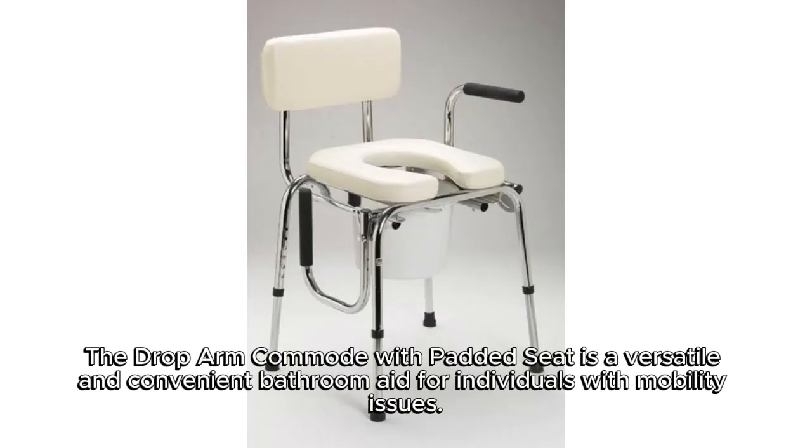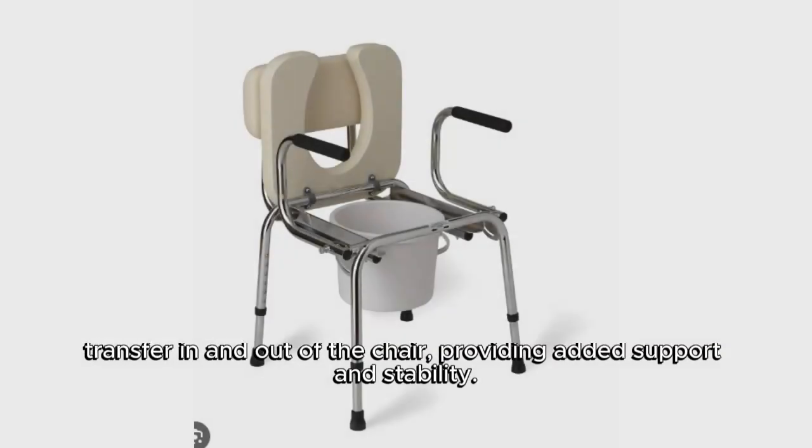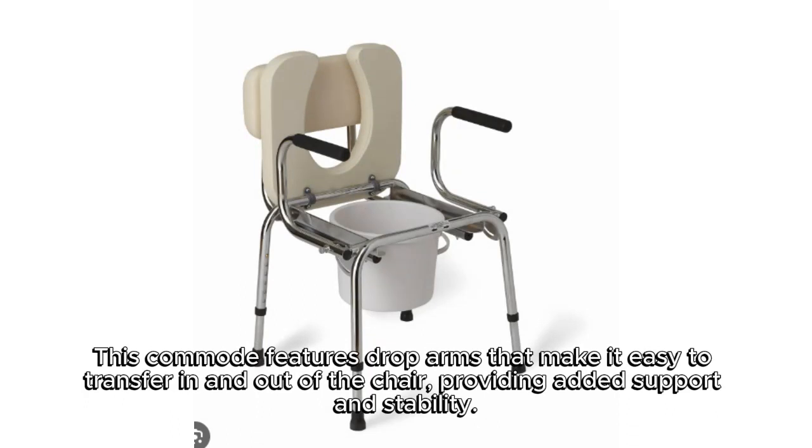The drop arm commode with padded seat is a versatile and convenient bathroom aid for individuals with mobility issues. This commode features drop arms that make it easy to transfer in and out of the chair, providing added support and stability.